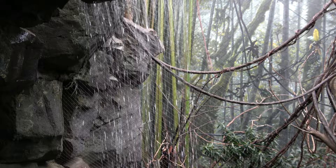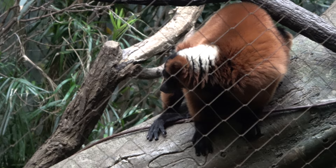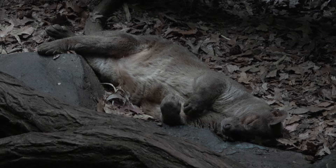Moving along, a waterfall welcomes you to the red ruff lemur exhibit, who are much more active. Not an overly common animal to see at a zoo — you have a fossa here, who looks like he's having a little fossa dream. Very adorable.